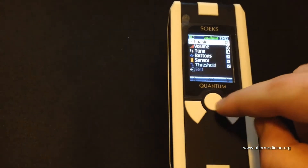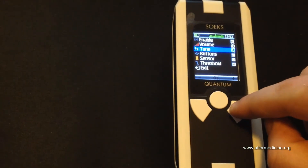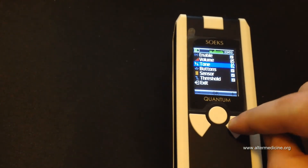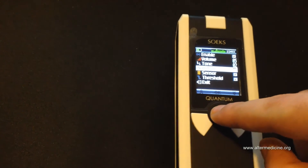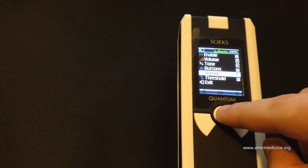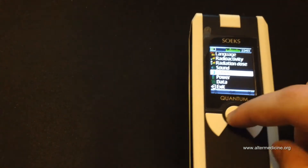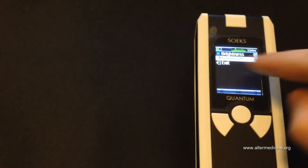You can change the volume and tone — I like the second tone the most. There are also buttons settings. There's a sensor option — I think it's something related to the display. Then there's a threshold setting.